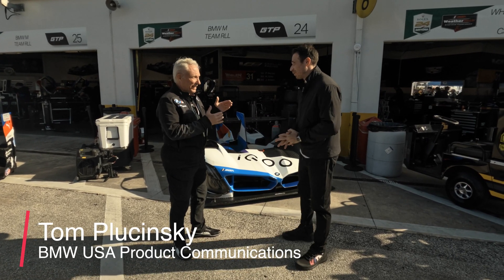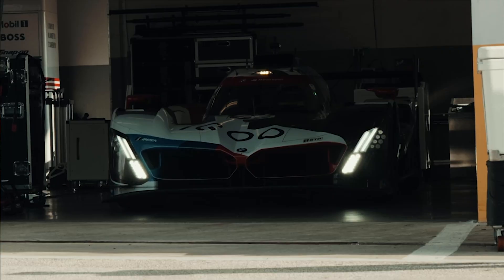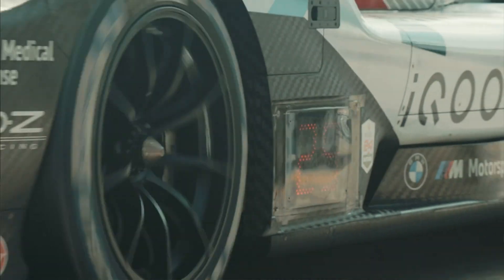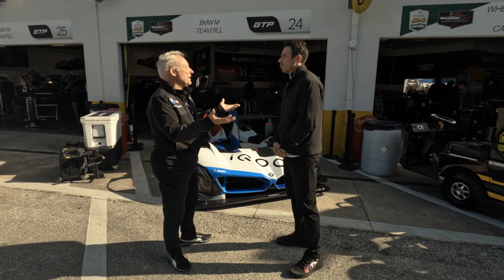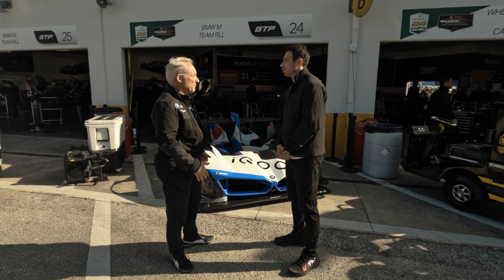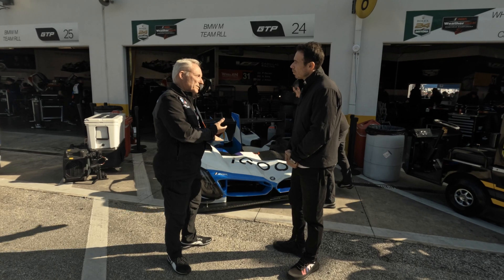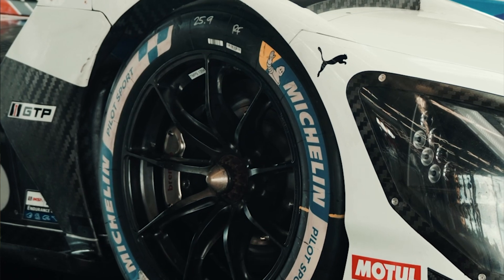The name of the new car is the BMW M Hybrid V8, and it's a GTP class car for IMSA. A lot of people have been calling these LMDH cars, and they are LMDH — that's the rule set these cars are built to. It's like GT3 as an example: GT3 is built to a set of rules and you can race them around the world. Here it's called a GTP class, but it is built on an LMDH rule set.